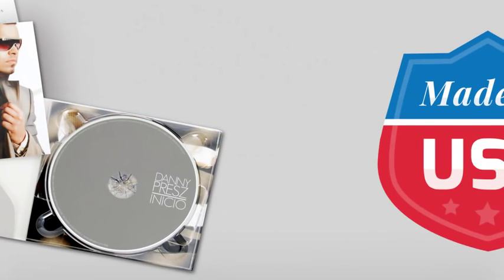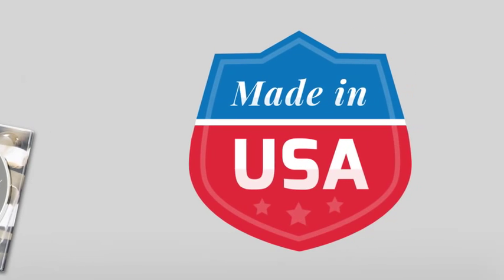And best of all, our DigiPacks are proudly made right here in the USA. So if you want a package that makes you look like a pro, choose the DigiPack and Disc Makers. Get a quick quote online or call a product specialist who can help you get started today.